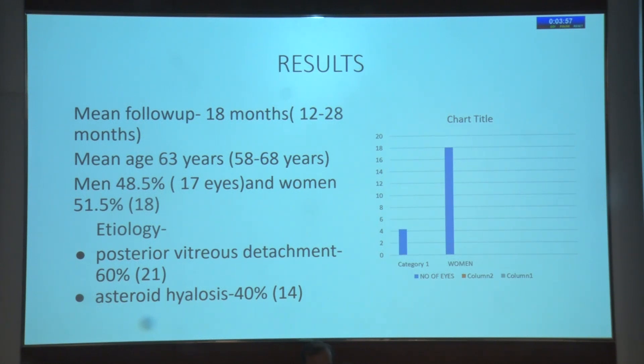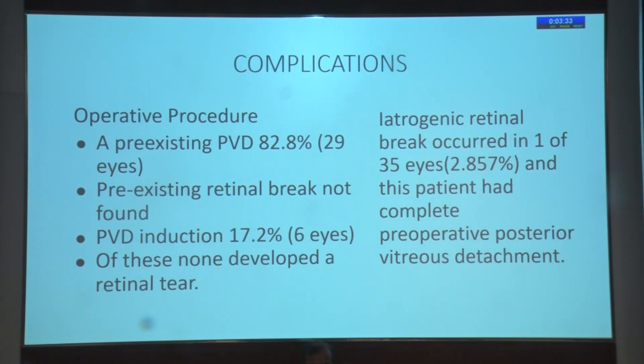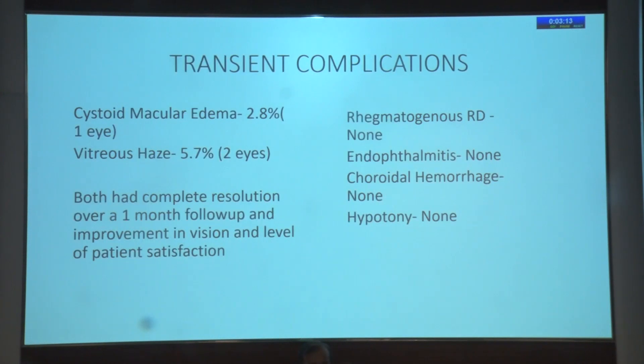A core vitrectomy was performed. The vitreous was removed up to the vitreous base with proper shaving. A PVD where none existed was induced, and an extensive search for retinal breaks was conducted. Results were followed up to 18 months on average. Demographic data showed a mean age of 63 years; 48% were males. Etiology was mostly PVD at 60% and asteroid hyalosis. Visual acuity improved from 6/18 to 6/9. Eighty percent of patients completed the questionnaire, of which 96.5% were satisfied and almost 85% said it was a major success.